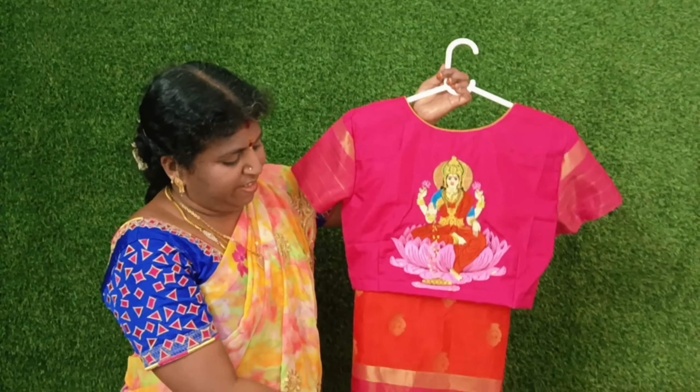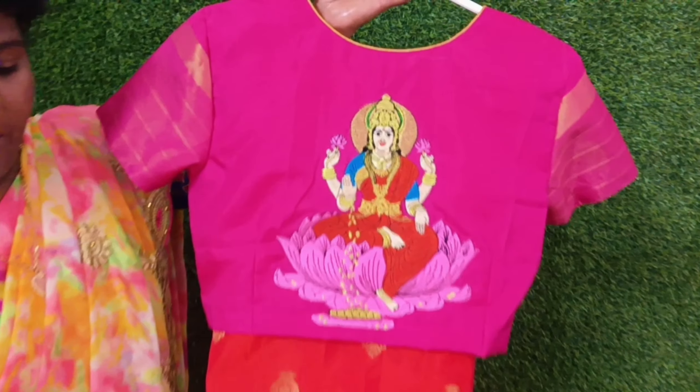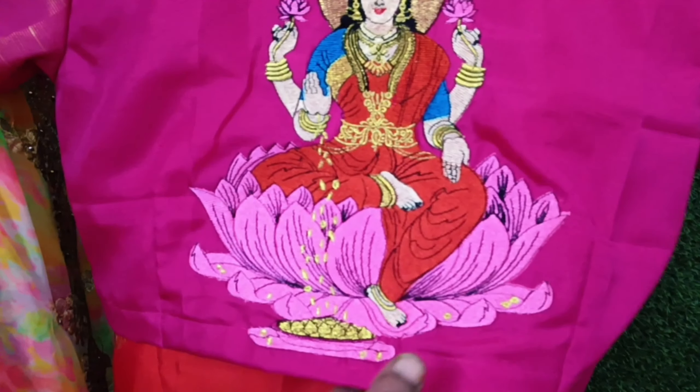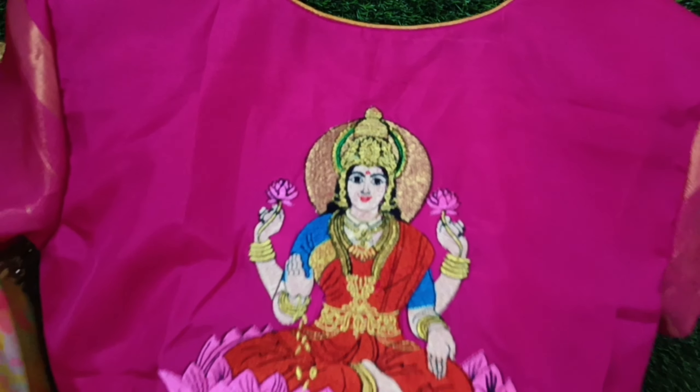This is the third blouse. It is golden orange with a little pink. The border is thin.